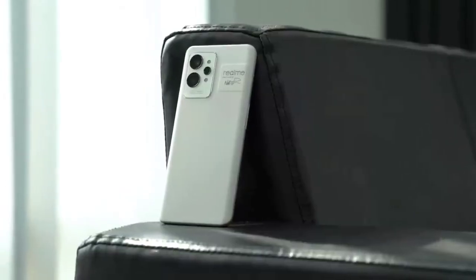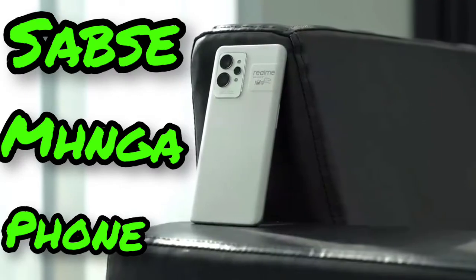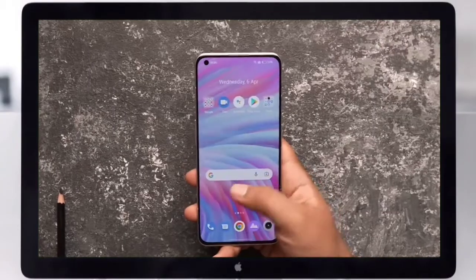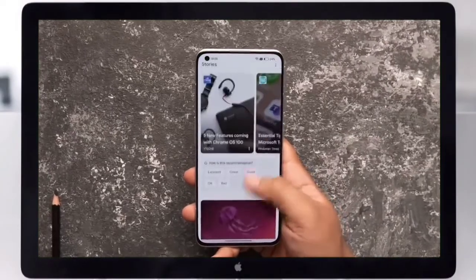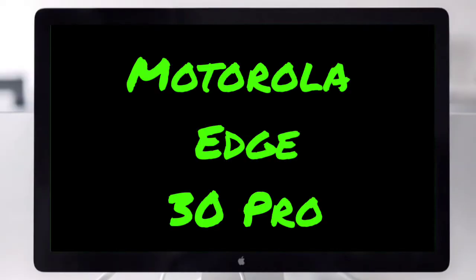Friends, the Realme GT2 Pro is one of the most popular phones in India. It is a top model with Qualcomm's top-of-the-line processor. Its only direct competitor is the Motorola Edge 30 Pro.